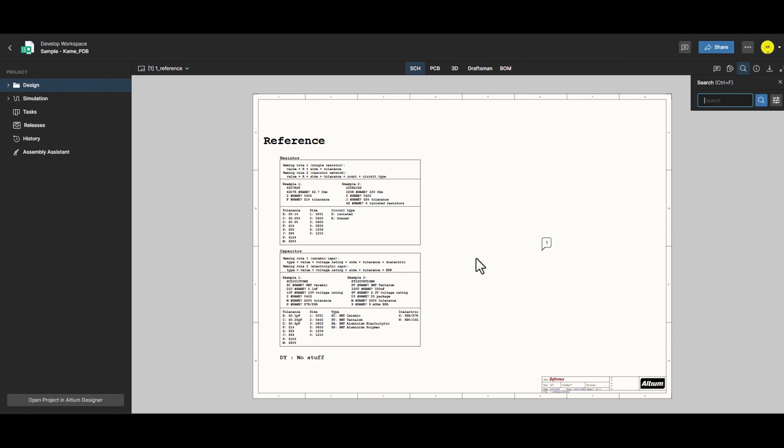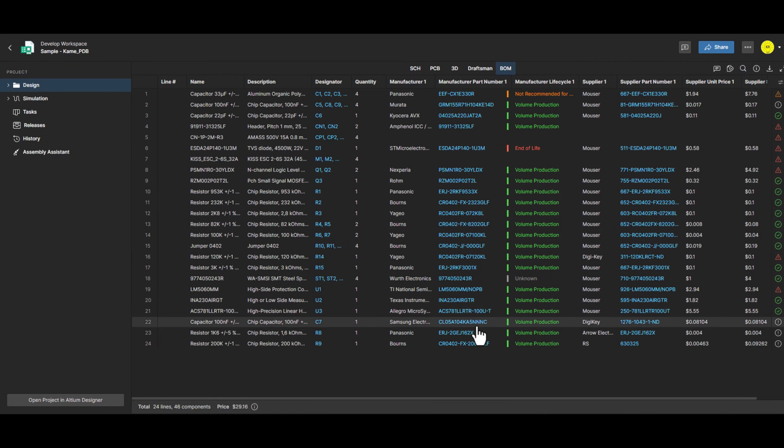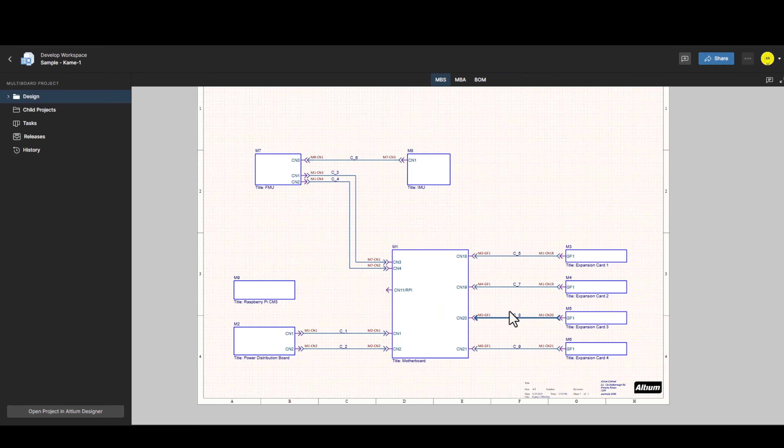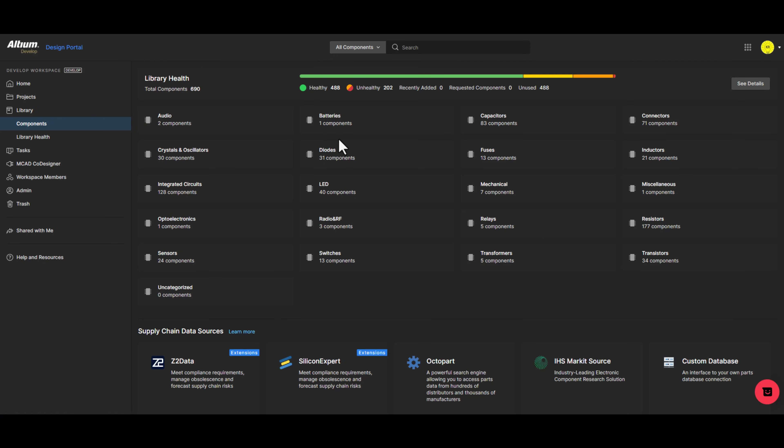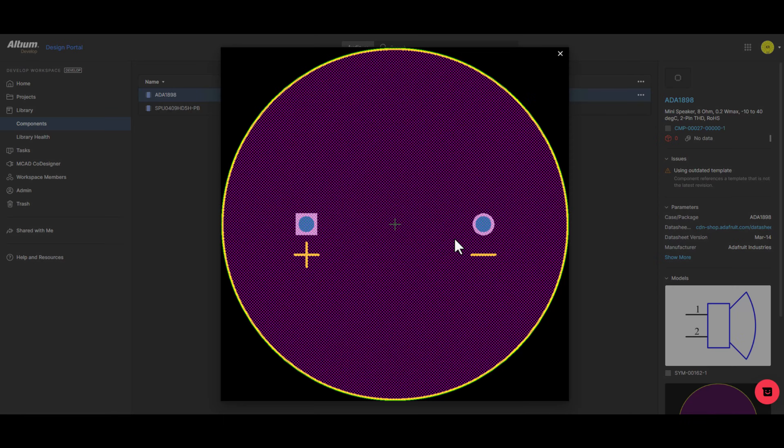With Altium 365, you can track components, manage your BOM, analyze risks, and monitor engineering changes in real time. No more scattered spreadsheets or disconnected tools. Everything you need is centralized in one integrated platform.